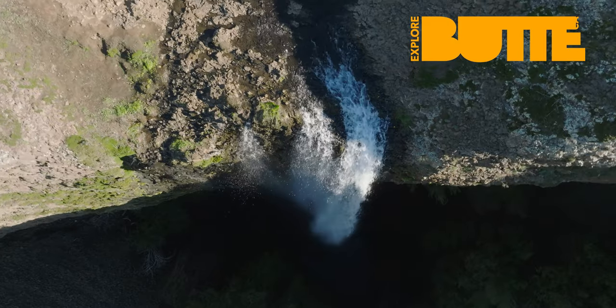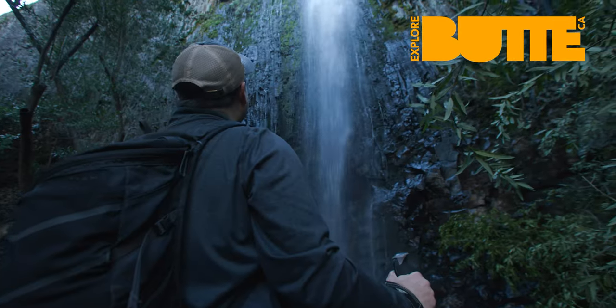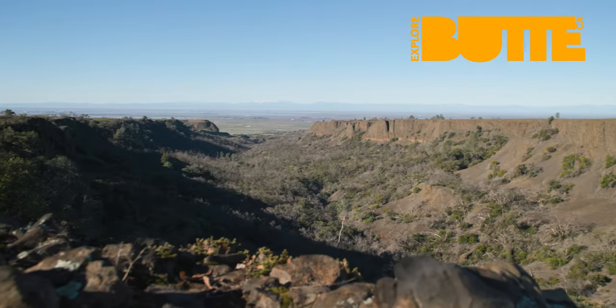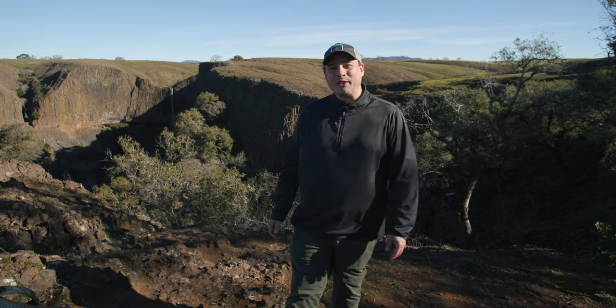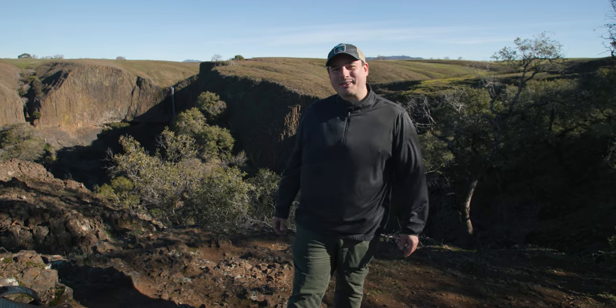Butte County's Table Mountain is a land of ephemeral waterfalls, fleeting streams, and gorgeous vistas, and in the spring, explosions of wildflowers. Hi, I'm Jason Manley, and on this Butte County adventure, we're chasing waterfalls on the North Table Mountain Ecological Reserve.